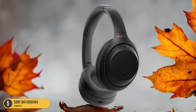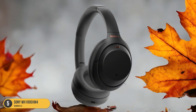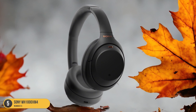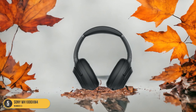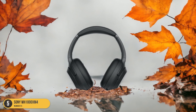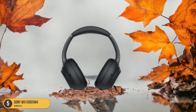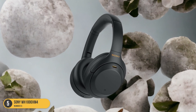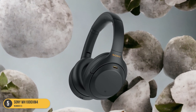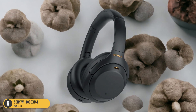The lightweight design and comfortable ear cushions make long listening sessions a breeze without causing any discomfort. These headphones feature touch controls for easy navigation of your music and calls, and the ability to pause playback by simply removing them from your ears is a convenient touch. The folding design allows them to pack neatly into the included carrying case, ensuring they won't take up much space in your travel bag.